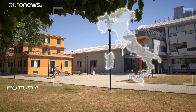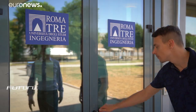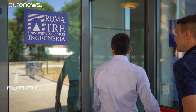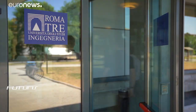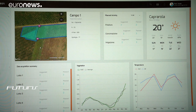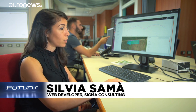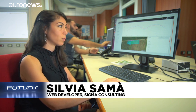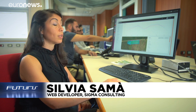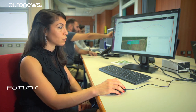The robots send their data to a centralised computer system, also developed by the European research project Pantheon. An easy-to-use interface provides agronomists with everything they need to make their decisions, from weather data to detailed information on how the plants are doing. In the future, there will also be a 3D model of each tree with the recommended treatments — should it be pruned, is it well watered, well fertilised — with the whole farming history of that particular plant.